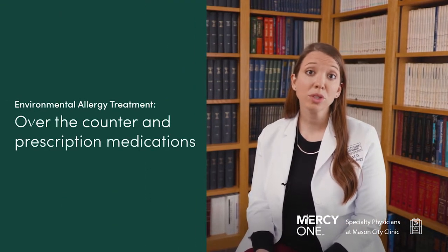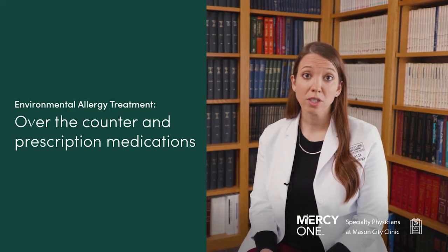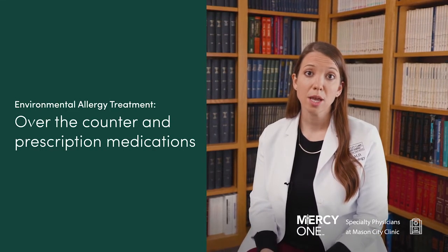Once we know what someone's allergic to, the best thing is avoidance, but sometimes that's not always practical. So then we come to treatment of environmental allergies. We usually use a combination of over-the-counters as well as prescription medications — both pills and nose sprays — to get those symptoms under control. If we wanted to cure allergies, we'd be talking about allergy shots or allergy immunotherapy.